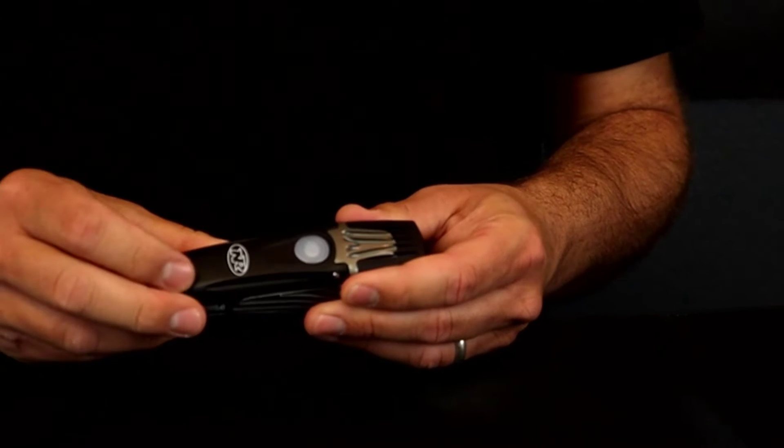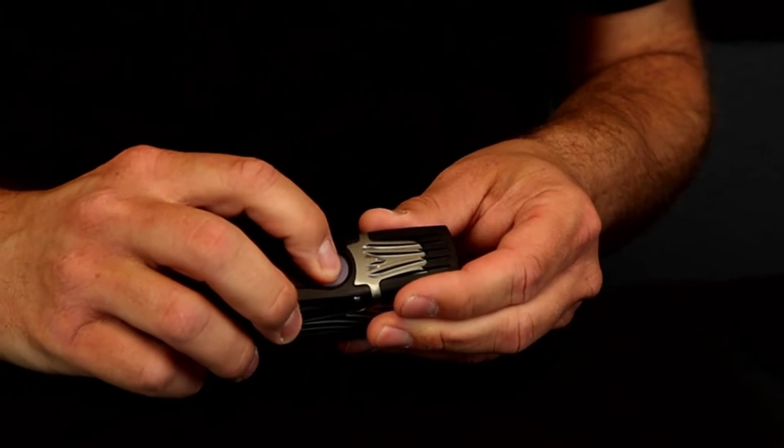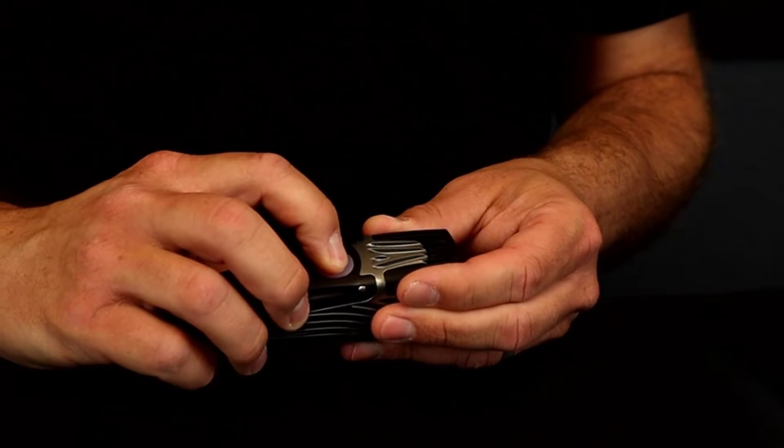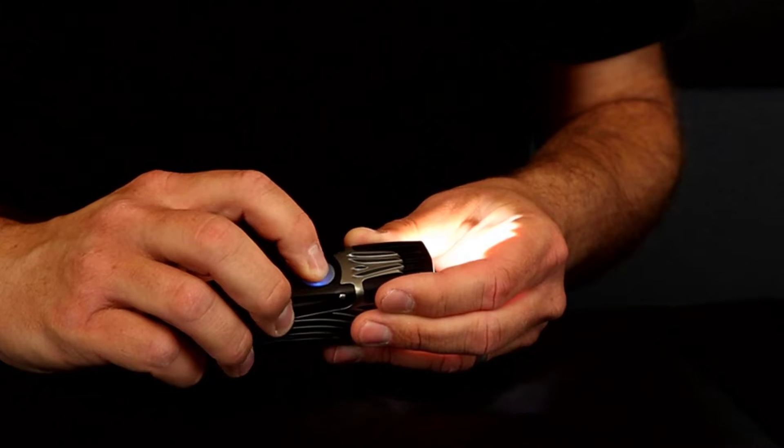When set at 2500 lumens, it basically turns night to day, and I was able to get over two hours of light per charge. When I turned it down to just under 2000 lumens, my legs always gave out before the light did.